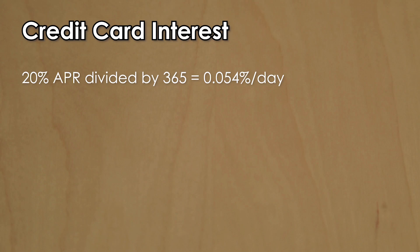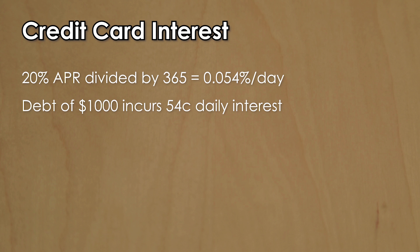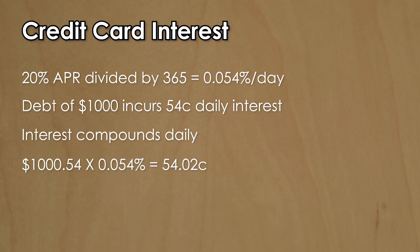So let's look at an example. With a 20 percent APR rate divided by 365, that gives you a rate of 0.054 percent per day. With a debt of $1,000, you would incur a 54 cent interest charge per day — at least for the first day, because most credit card companies compound interest on a daily basis. So the next day, the interest from the first day would be added to your $1,000 debt, making your new debt $1,000.54. That would again be multiplied by the daily rate, meaning the second day you would pay 54.02 cents in interest — more than the first day.